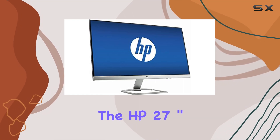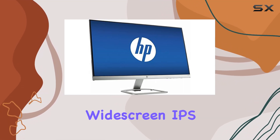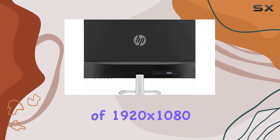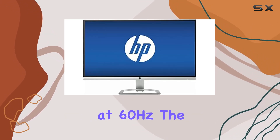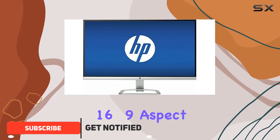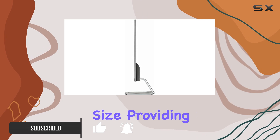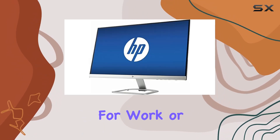Today, we're diving into the HP 27-inch widescreen IPS LED monitor, a sleek display boasting a resolution of 1920x1080 at 60Hz. The 16 to 9 aspect ratio delivers a widescreen experience with a generous 27-inch size, providing immersive visuals for work or play.